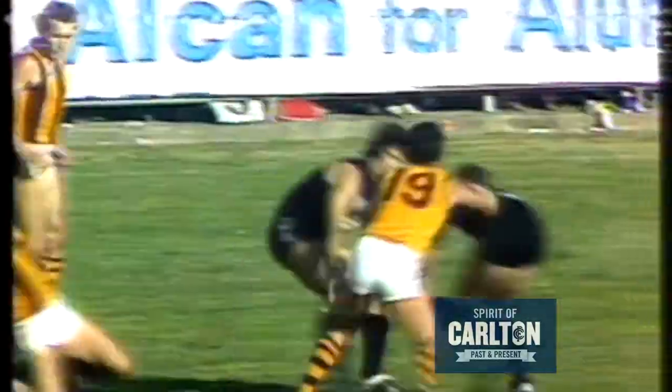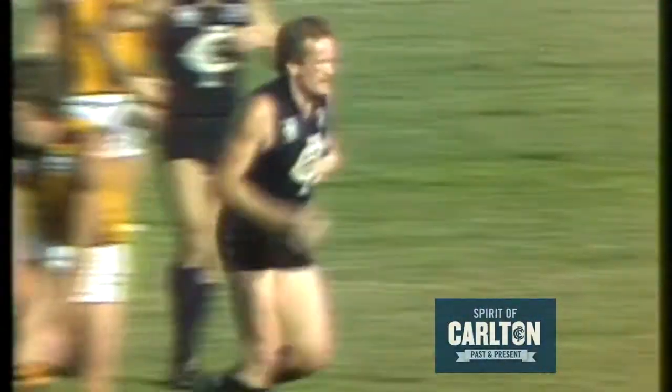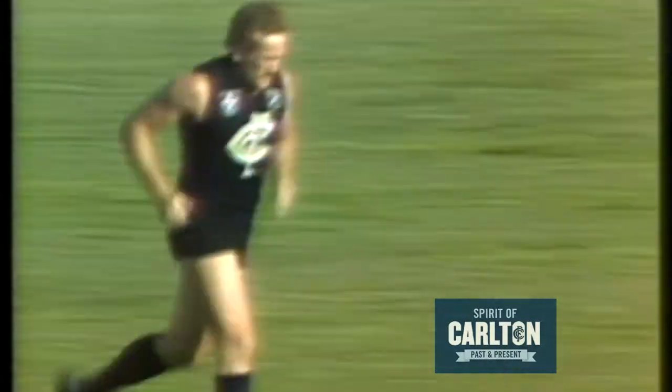Carlton attack from only 30 metres out, on a fairly acute angle, they're in their forward pocket. There is a chance for Ashman, goes in there, but it's picked up by Malan, shot to Ward — goal! Looks good! It's a goal! Phil Malan kicked his first goal and Carlton could be working hard for that one.